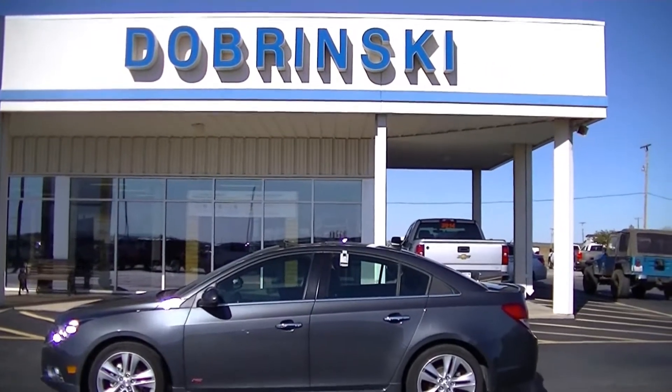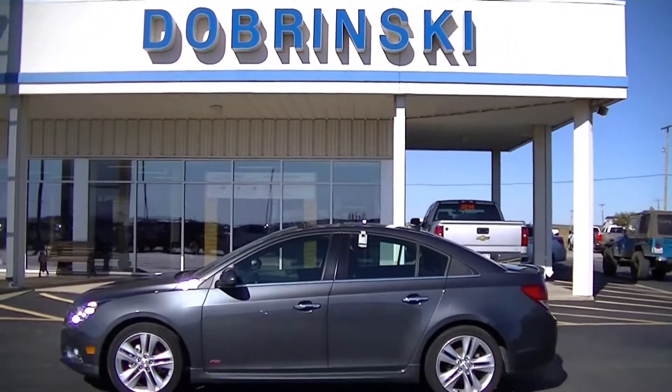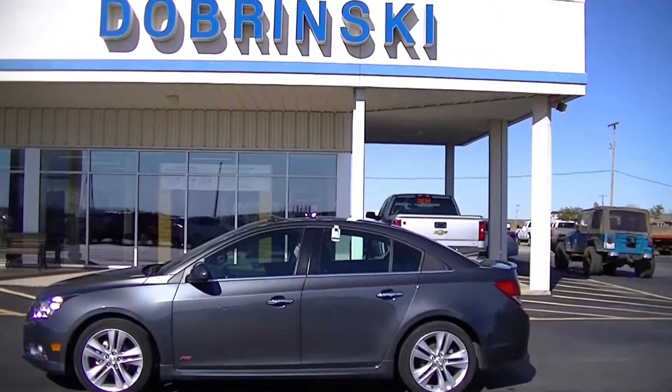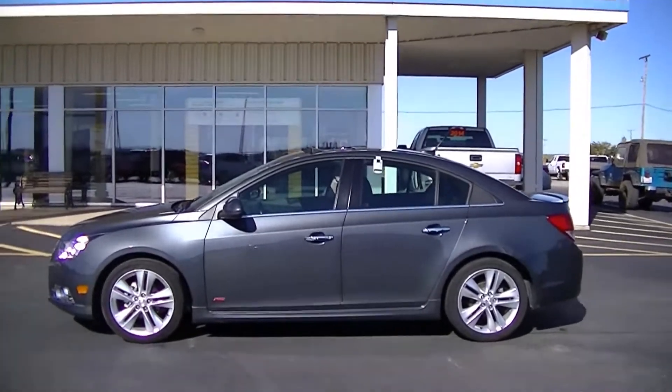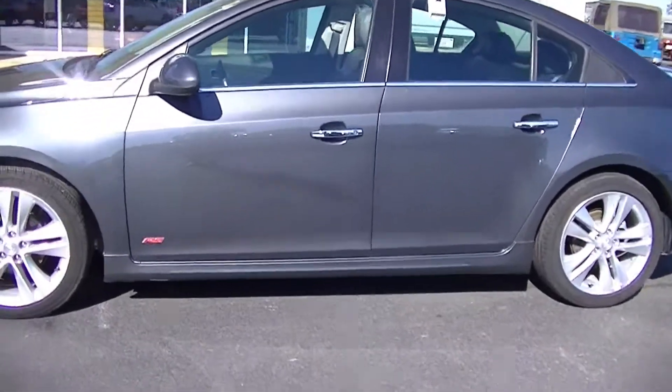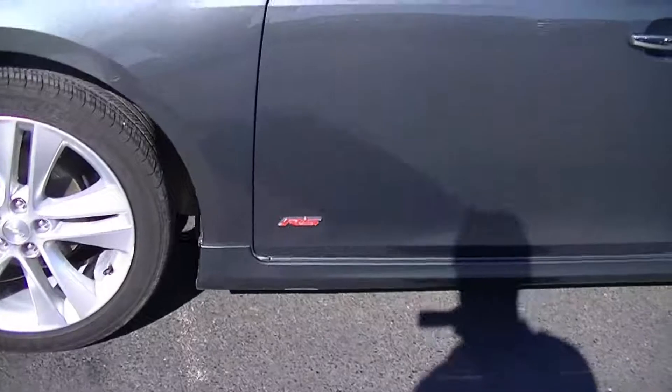Welcome to Dobrynski Chevrolet in Oakeen. We are looking at a 2013 Chevrolet Cruze. It does have the RS Rally Sport Package. It's an LTZ, so it's equipped with leather.